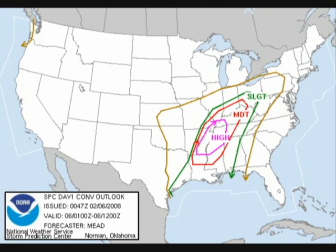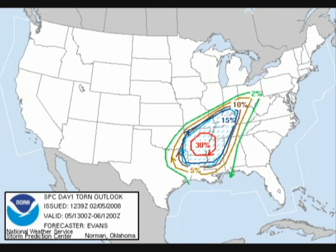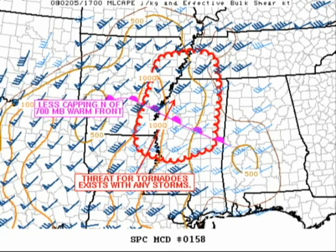We'll also take a look at the probability of tornadoes, and they nailed that one as well. I can't say enough what a great job the Storm Prediction Center did in forecasting this event. As you can see, a 30% chance of tornadoes within 25 miles of a point.